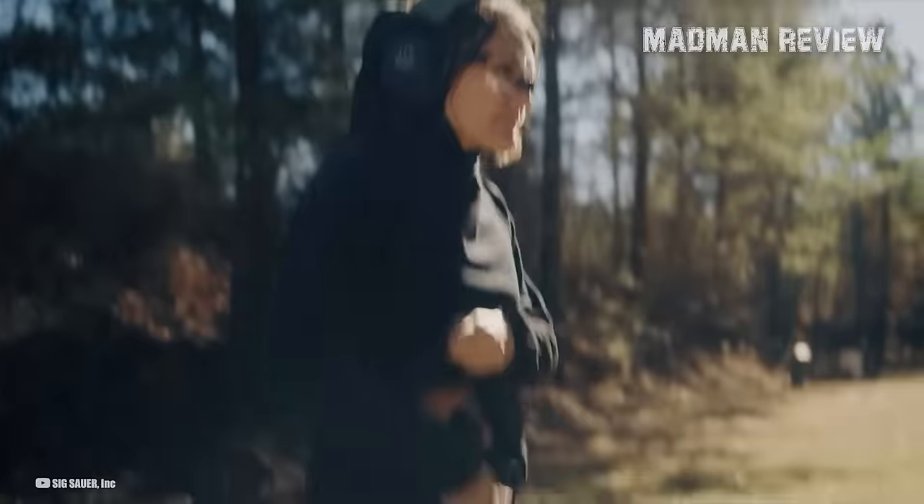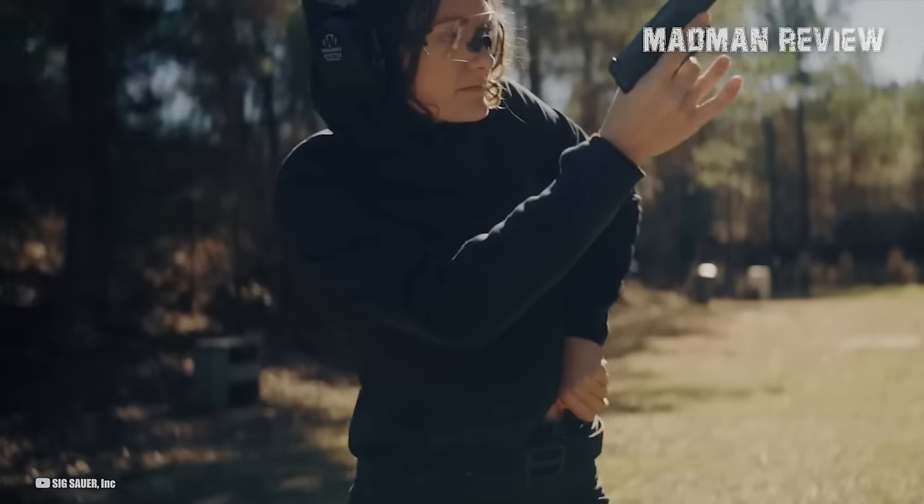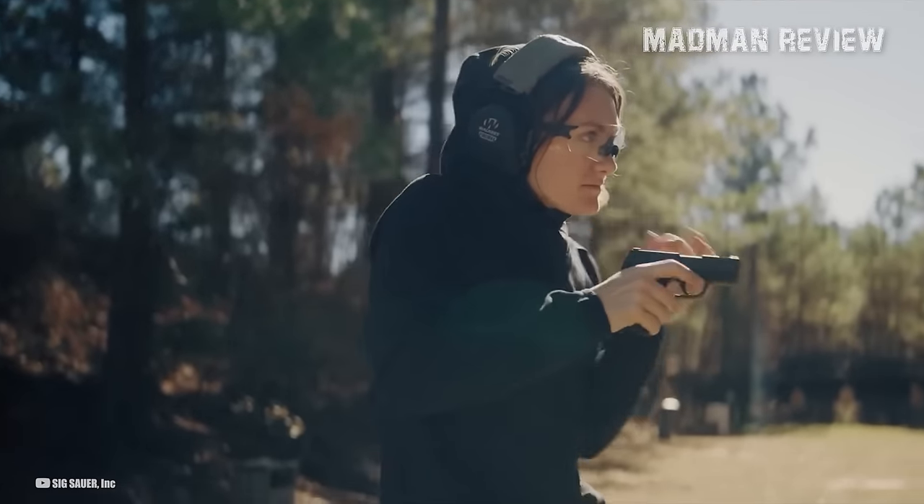Welcome back to Madman Review. In this video, I'll talk about what, in my opinion, are the top 5 best .380 ACP pistols for concealed carry self-defense.